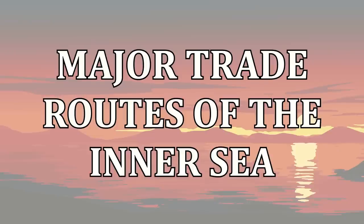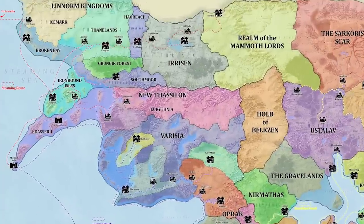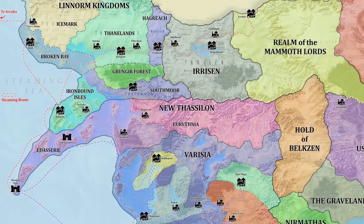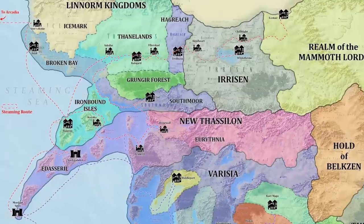Let's now take a look at the largest maritime trade routes of the Inner Sea. I'll try to move through these geographically, starting in the northwest and moving eastwards and southwards, discussing both the major trade routes and the significant maritime nations connected to them as I go. The first major trade route is the Steaming Route, which connects the Linorm Kingdoms and the port cities of New Thassalon with Varisia and their prominent trade routes known as the Varisian Reach.